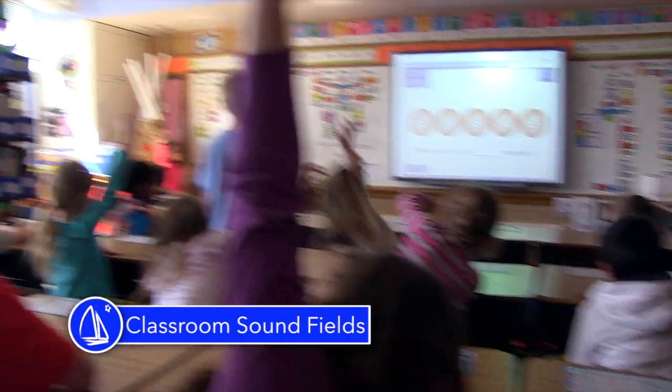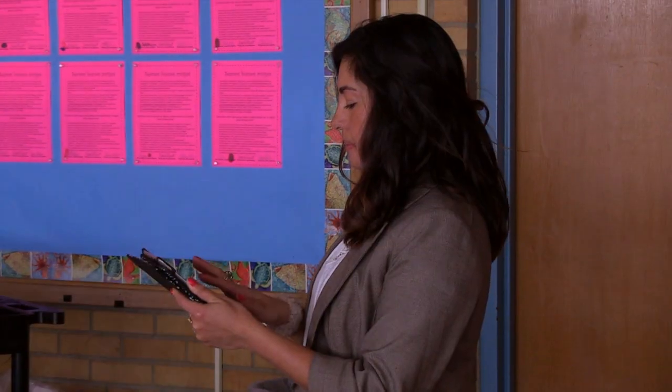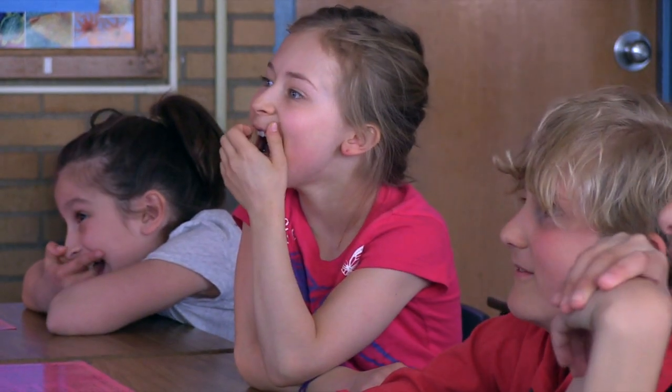We no longer have to stand at the front of the classroom to direct our class. The sound field solution allows you to move throughout the classroom, and using tools like iPads and Splashtop allow us to still integrate with the SmartBoard.